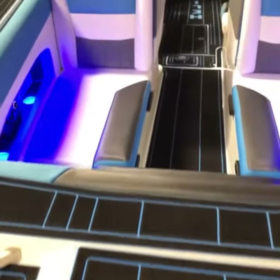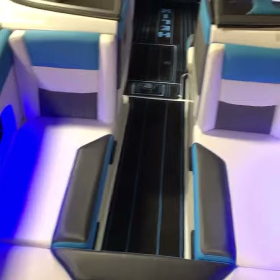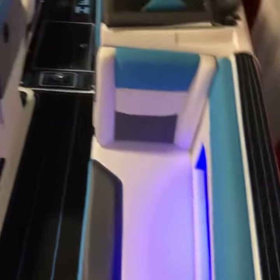Okay everyone, as promised, I said I'd do an interior video of the HL243 from Helix.